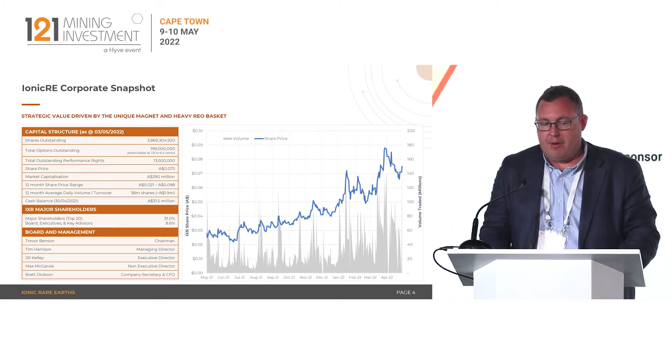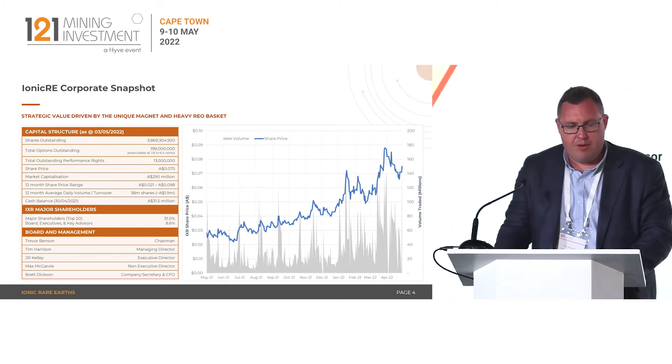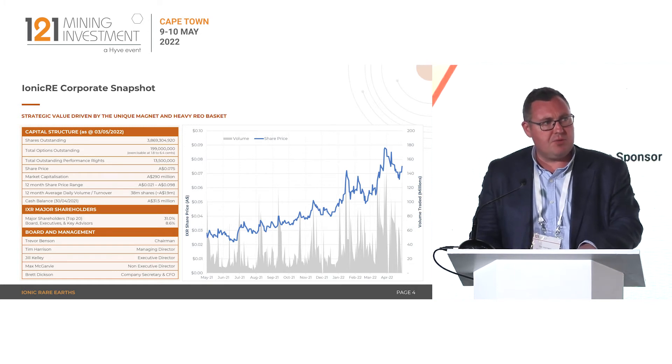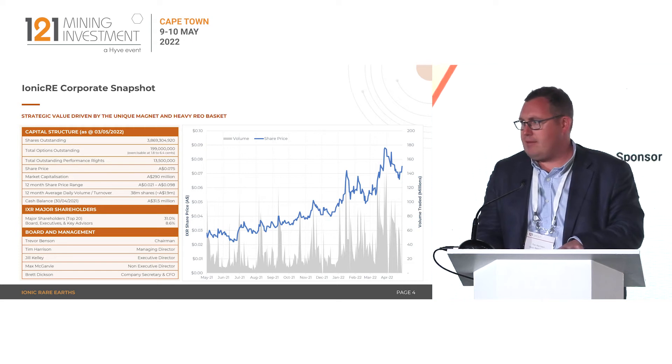Ionic is ASX listed. We recently completed a $30 million capital raise, which has been really well supported by global institutions. We're now cashed up to deliver the feasibility study and to accelerate Makutu towards FID, as well as to progress studies on the refinery and the incorporation of magnet recycling.